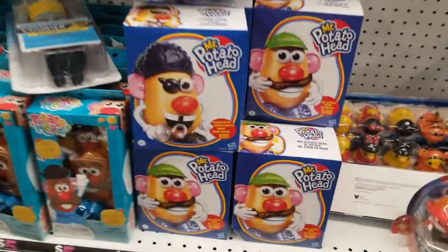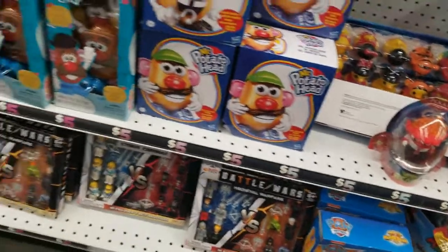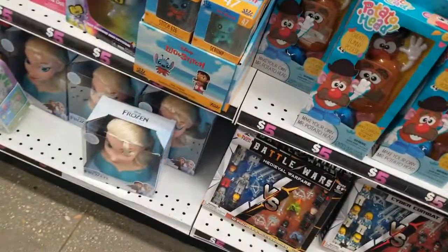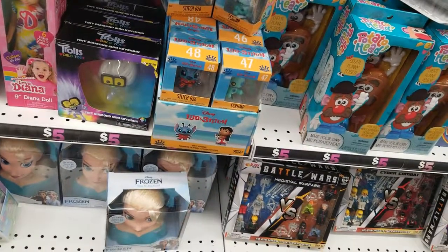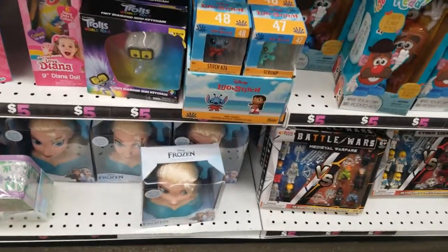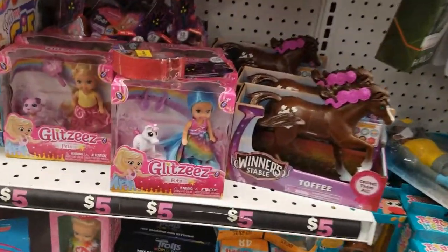Oh, that's neat — the potato heads, look at them, funny! Okay the Frozen girl — we can do her hair. The Trolls guy Diamond — it was a keychain, I would like that. I love the new Trolls, especially Guy Diamond! The Glitzies Girls with the dog.